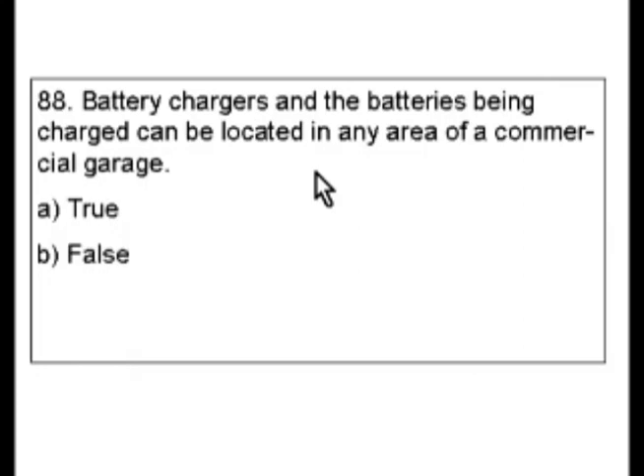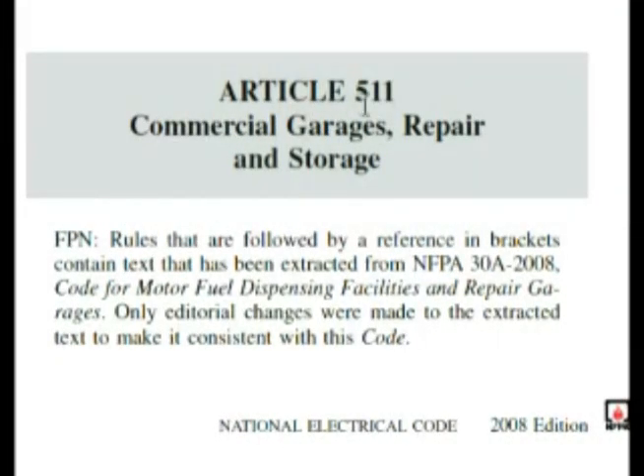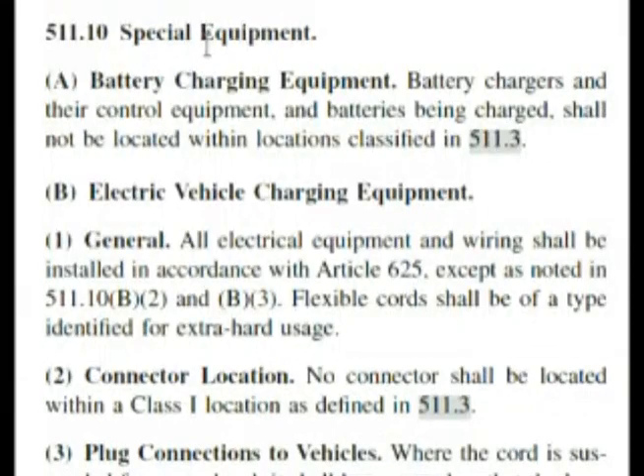Let's go find the exact answer in the code book. We're going to go to battery chargers in the index. Here we are — we see storage batteries, aircraft installations. Let's read down: battery charging equipment. It also has aircraft hangers. We have 511.10A. As a quick educational point, article 511 deals with commercial garages, repair and storage. So we wanted 511.10A — let's go down there right now. Here we are at 511.10, special equipment.